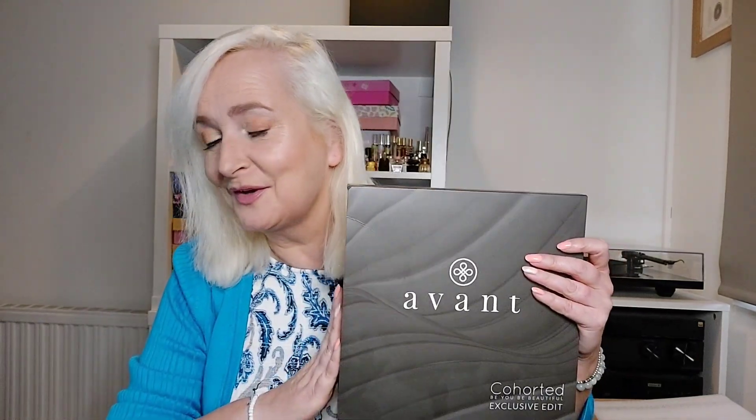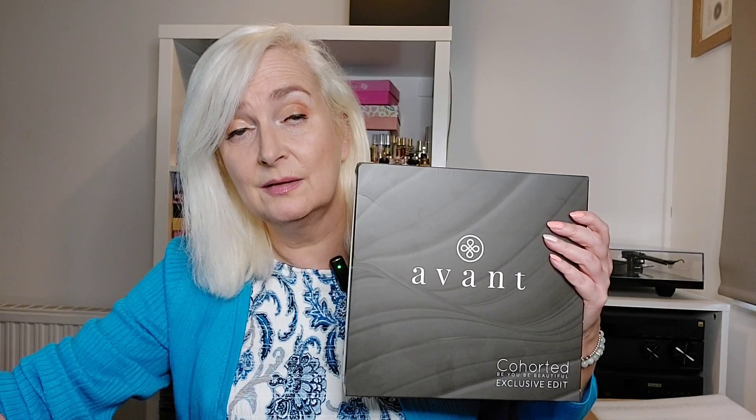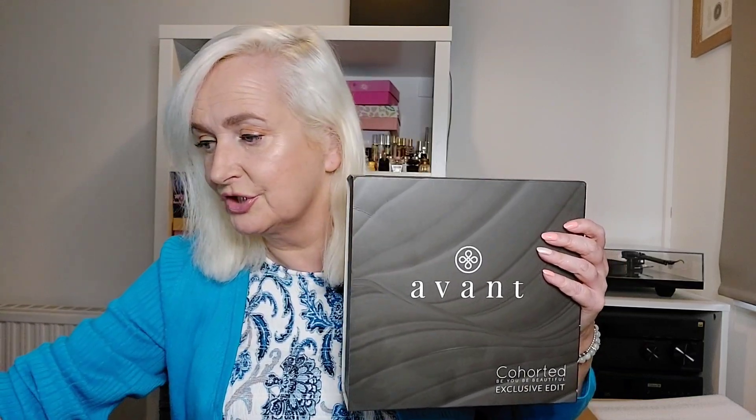Last month was a collaboration with Avant and they say the value of this box is worth £423. If you do want this particular box and you're not a subscriber, it is available in the Cohorted online shop, but you do have to pay more for a one-off box — it's £50 and then I think you also have to pay delivery charges on top, which you don't have to with the subscription.